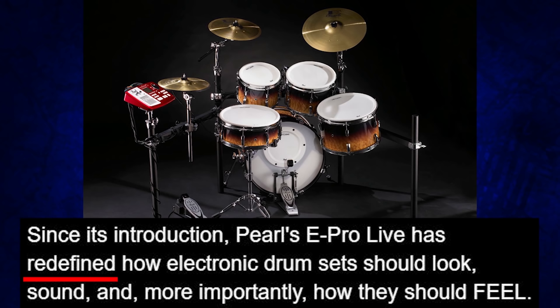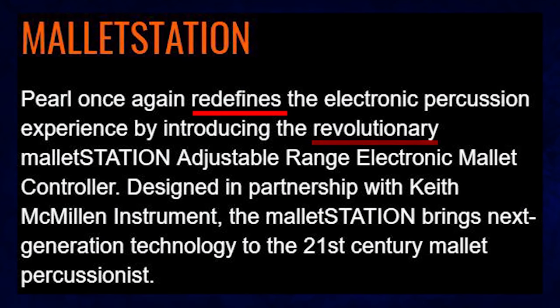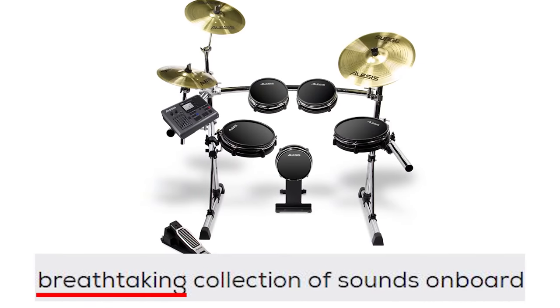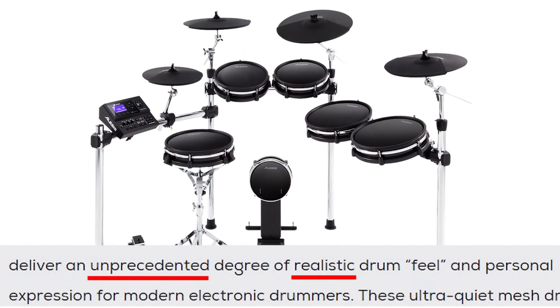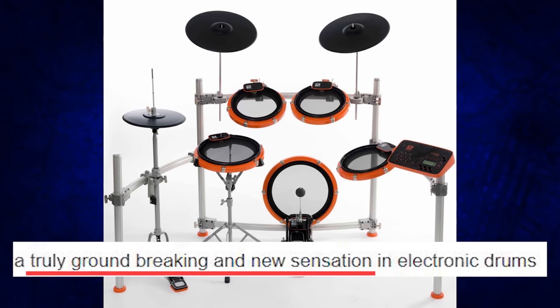Pearl once again redefined electronic percussion by introducing the revolutionary Mallet Station. While people loved how MPC drums breathed, the Alesis DM-10 was designed to take your breath away. Version 2 added an unprecedented degree of realistic drum feel and personal expression. 2-Box was busy across the ocean doing work with the Drum-It-5, which was a truly groundbreaking and new sensation in electronic drums.